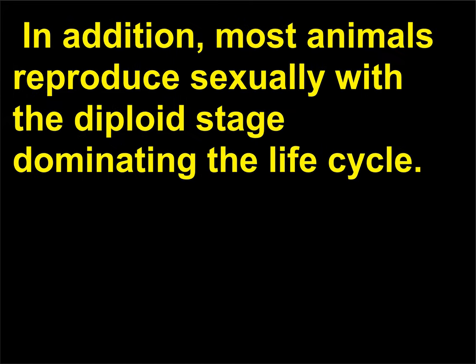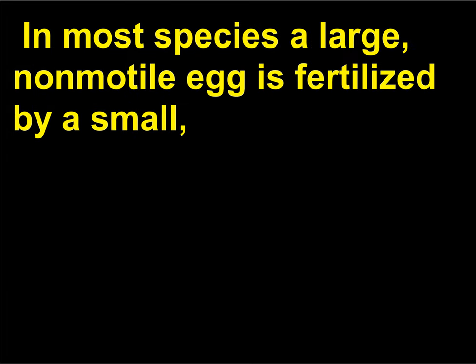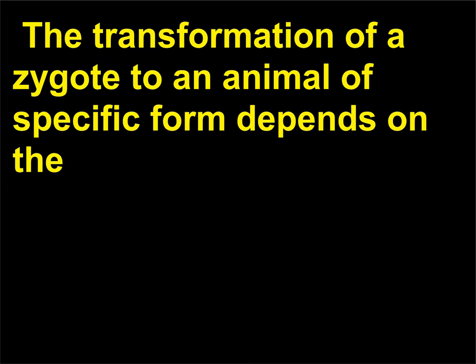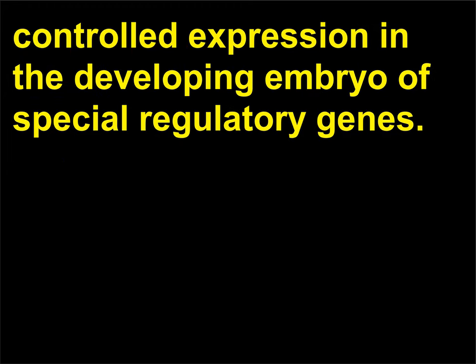In addition, most animals reproduce sexually with the diploid stage dominating the life cycle. In most species a large, non-motile egg is fertilized by a small flagellated sperm, forming a diploid zygote. The transformation of a zygote to an animal of specific form depends on the controlled expression in the developing embryo of special regulatory genes.